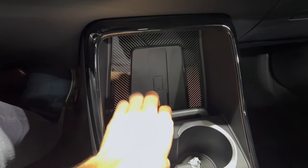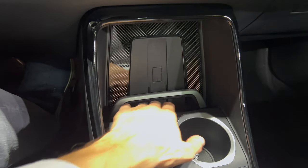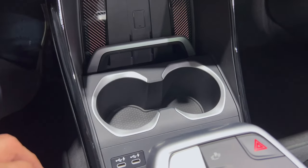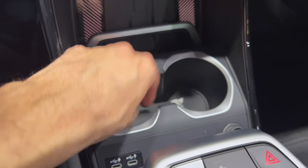You can put your phone here and there are ambient lights around, so you can clip it in. Someone left trash on the car — no manners. Cup holders here with a rubber mat.